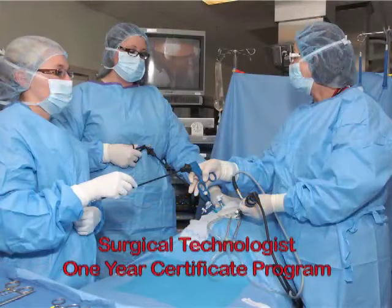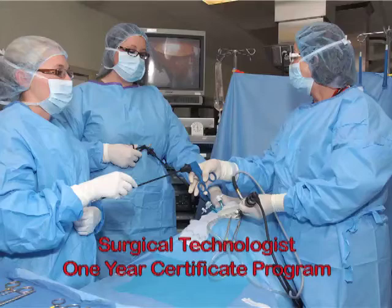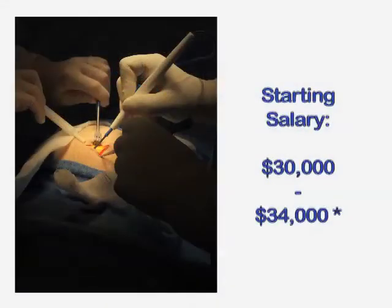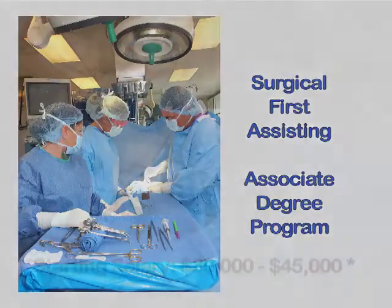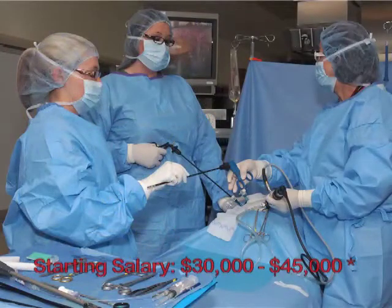Trained surgical technologists help prepare the operating room, setting up surgical instruments and equipment, maintaining a sterile environment, and assisting in the operating room during and after surgery. Surgical First Assistants are quite literally the surgeon's extra hands in the operating room, well trained to help surgeons during procedures spanning every branch of surgical practice and specialty.